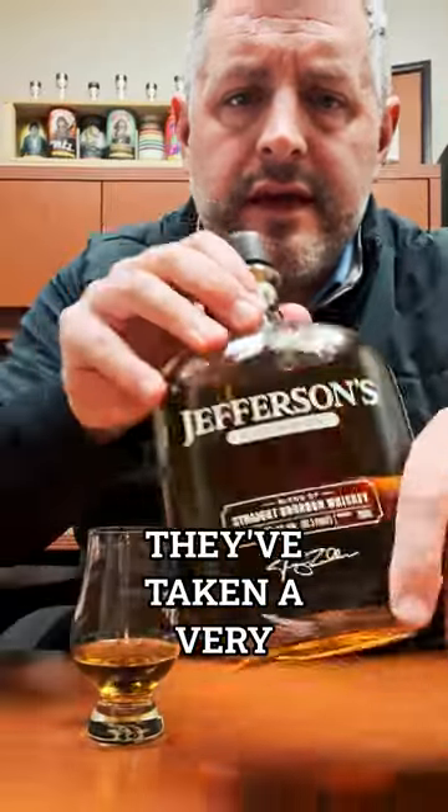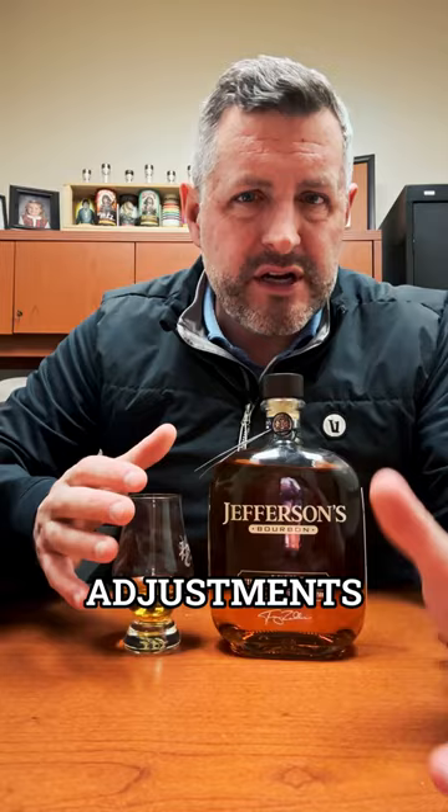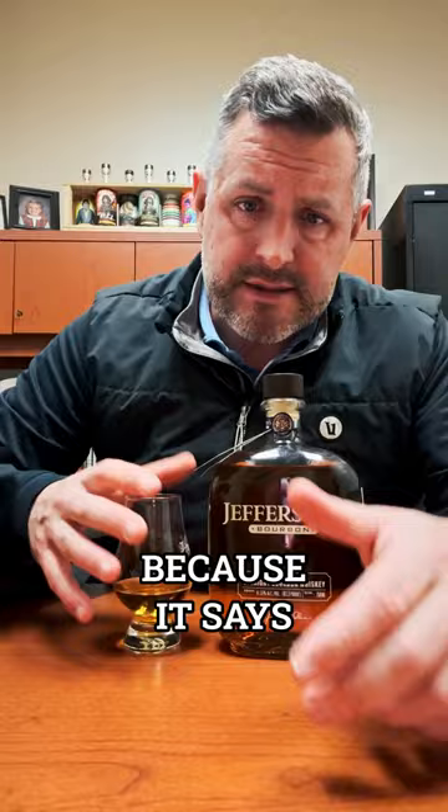Here's the new Jefferson's bourbon. They've taken it to a very small batch. When Pernod Ricard bought the brand from Tres Zoller, they made a few minor adjustments. Still no age statement on it, so we know it's at least four years old. Still no distillery of origin, but we know it's from Kentucky because it says Kentucky.